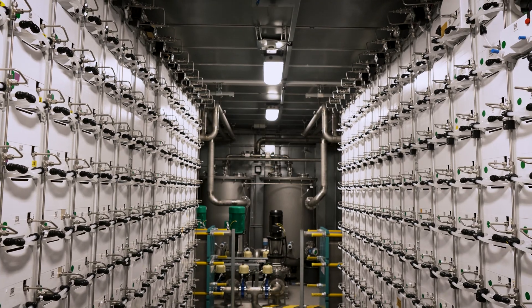It makes me proud that ANAPTA is placing its trust in Schwer Fittings and that we can simply be a part of this energy future.